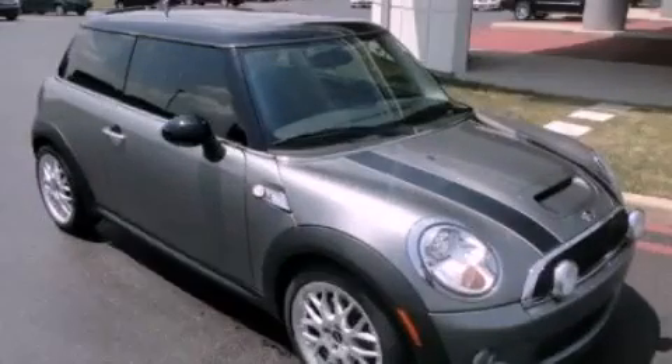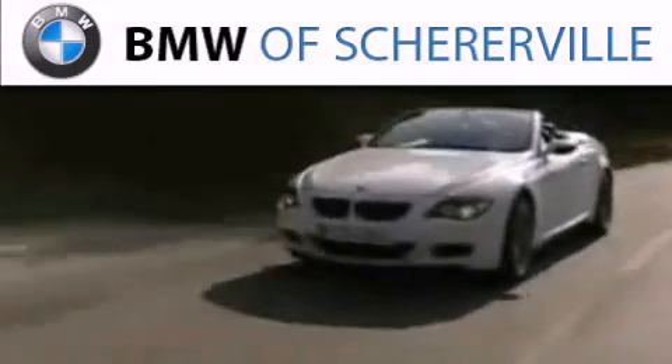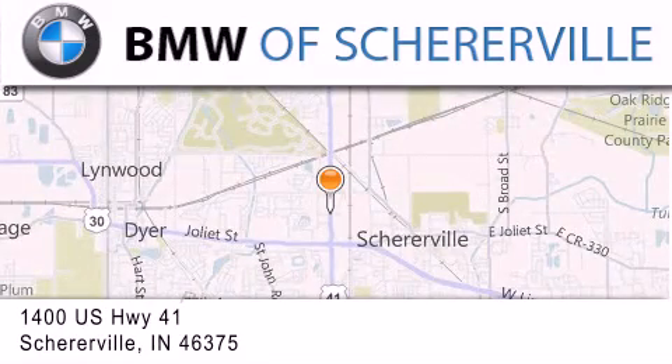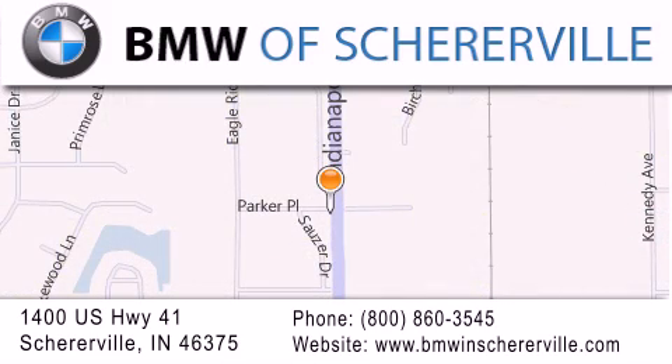Contact us today to arrange your test drive. Thank you for considering BMW Shererville for your next luxury vehicle. If you have any questions, please visit our website, give us a call, or stop by our dealership located at 1400 US Highway 41 in Shererville.